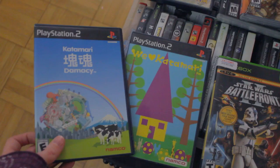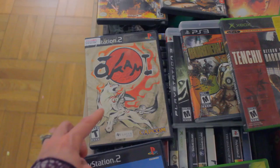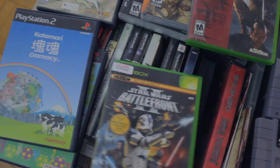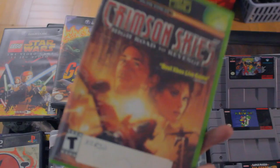PS2 games — my favorites are definitely Katamari Damacy. If you've ever played these games, they're hilarious. You roll up stuff in a big ball, and that's the point of the game. And then Okami, which I've beaten, which is fantastic — a very beautiful game, kind of like Zelda but you play as a wolf goddess. And I've got Battlefront, which is one of my favorite games. Also Tenchu, where you play a ninja. And Crimson Skies, which was a launch title for Xbox.